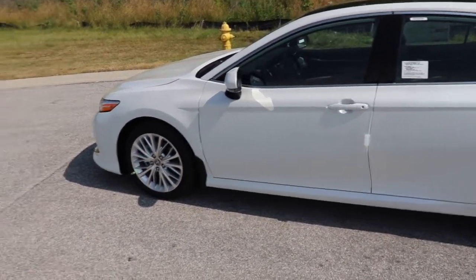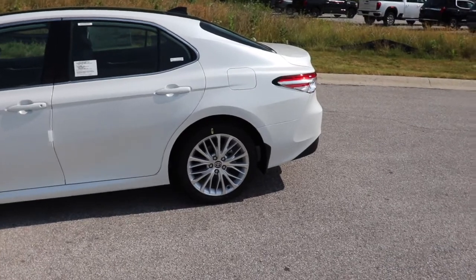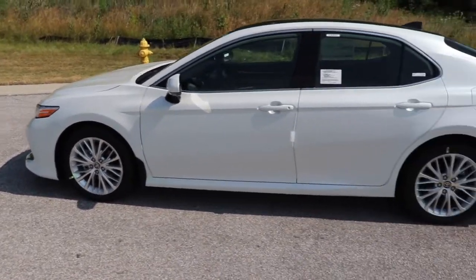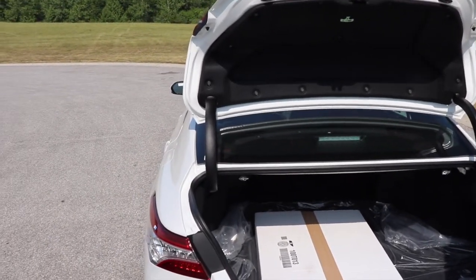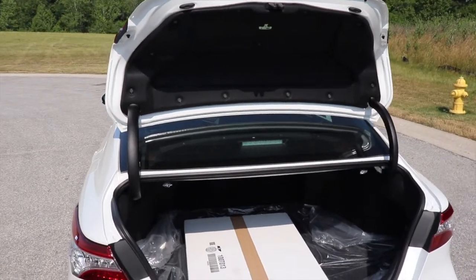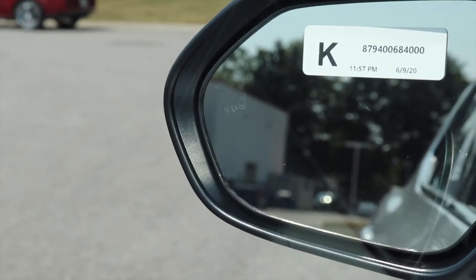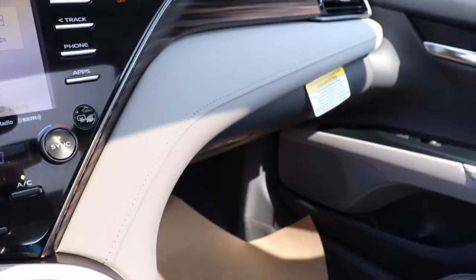The all-wheel drive is a $1,400 option across the Camry lineup. In my opinion, it's worth it — especially in North America if you're in the Rocky Mountains, the Midwest during a big snowstorm, or up in Canada. The trunk opens remotely from a button on the steering wheel, has really good storage, and the rear seats fold down for more. This car also has blind spot monitoring and a JBL sound system, with a large speaker behind the rear passenger seats.